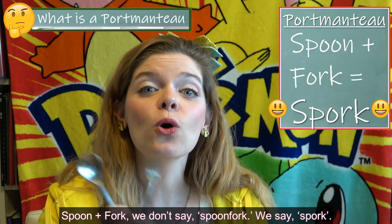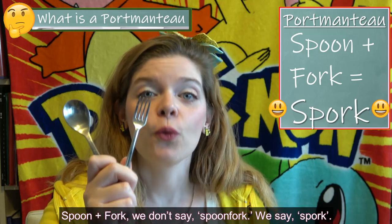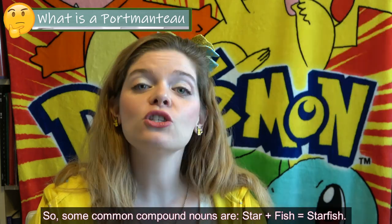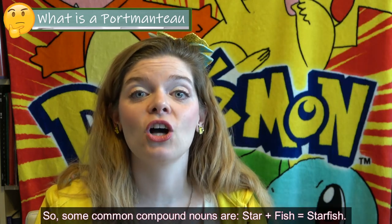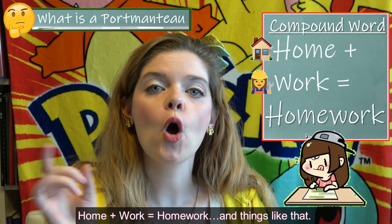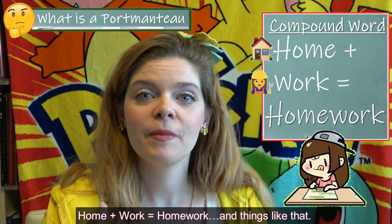So, spoon plus fork — we don't say spin-fork, we say spork. You can see how the sound changes. Some common compound nouns are starfish and homework. But some common examples of portmanteau words, other than spork, are coming up next.